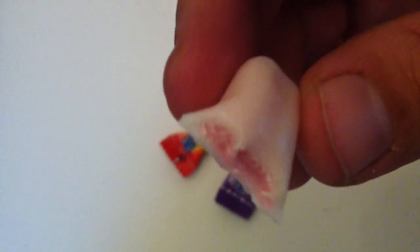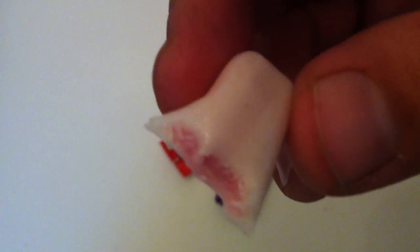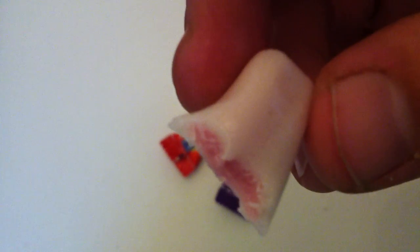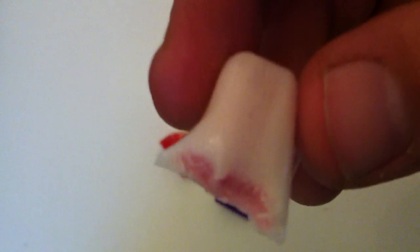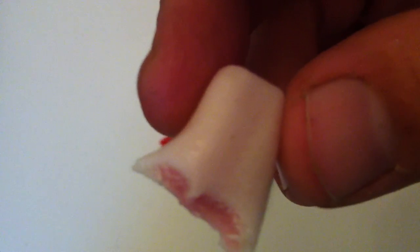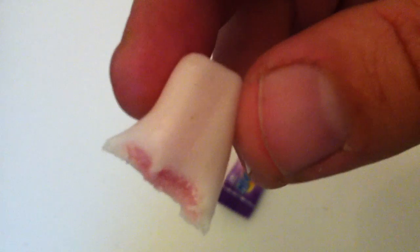That is certainly chewy. So you're really getting a lot of chewiness to this. It lasts in your mouth a lot longer than I was expecting. I kind of imagined something that you have three or four bites of and then it's gone. But this is chewier than a Starburst.